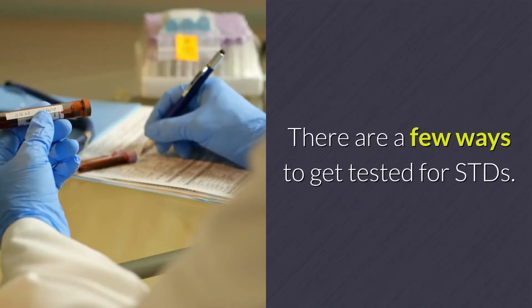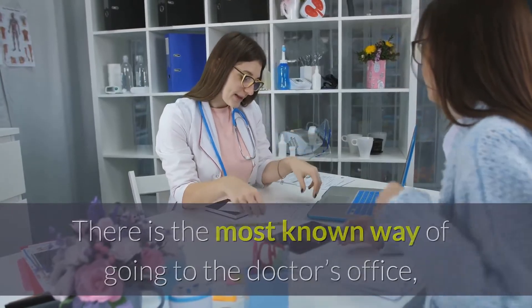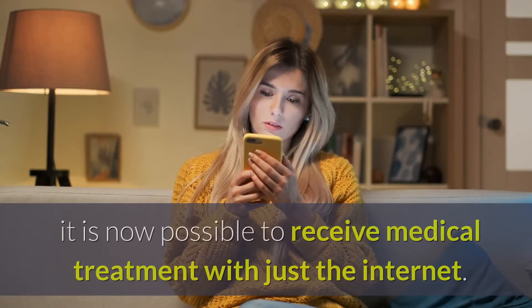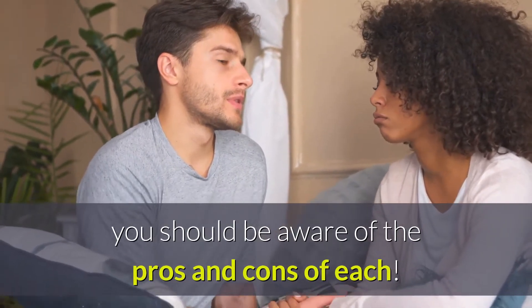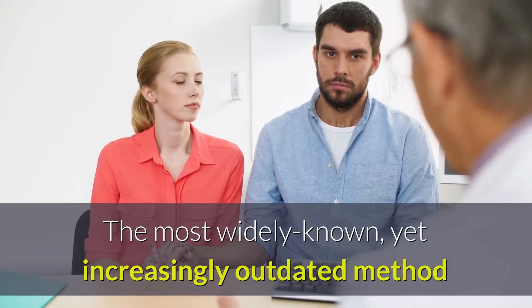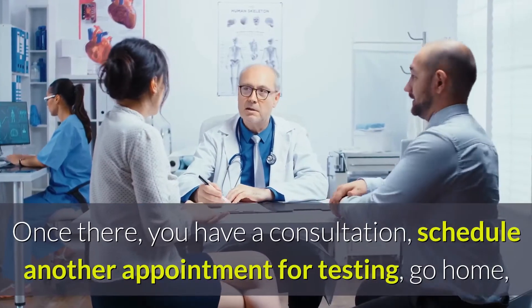There are a few ways to get tested for STDs. There is the most known way of going to the doctor's office, but with the technological advancement society has made, it is now possible to receive medical treatment with just the internet. With the increase of these new options, you should be aware of the pros and cons of each. The most widely known, yet increasingly outdated method is to go to your doctor's office. Once there, you have a consultation,